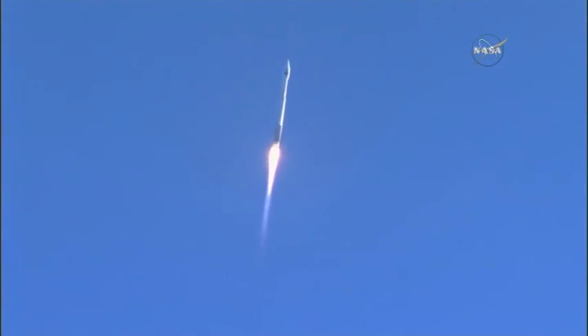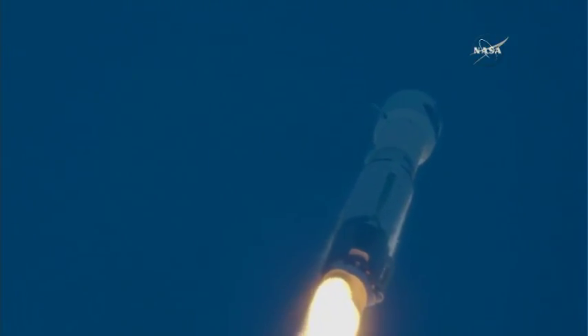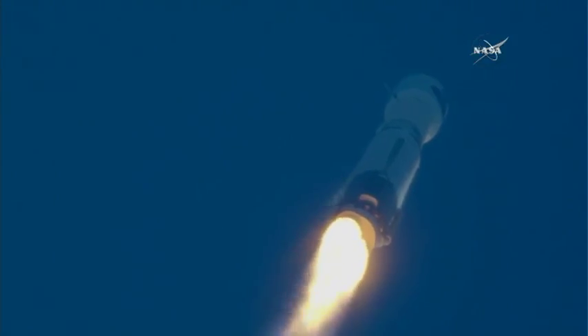The Atlas rocket carrying TDRS-M reached supersonic speed at 1 minute and 20 seconds into flight. The vehicle is now 3 miles in altitude and traveling at 1,100 miles per hour.